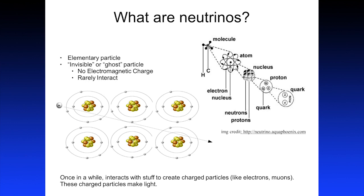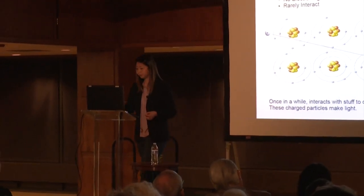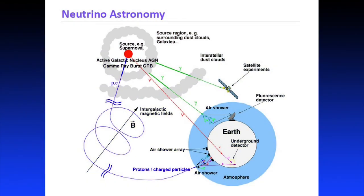Nuclear reactors emit neutrinos. In fact, we emit neutrinos — even though we're not made of neutrinos, our bodies have potassium and potassium can decay. The atoms of potassium in my body, once in a while, decay and emit neutrinos. So we are neutrino emitters, as well as the sun, the Earth, and everything that undergoes fission or fusion. It turns out that stars and galaxies go through those processes too.